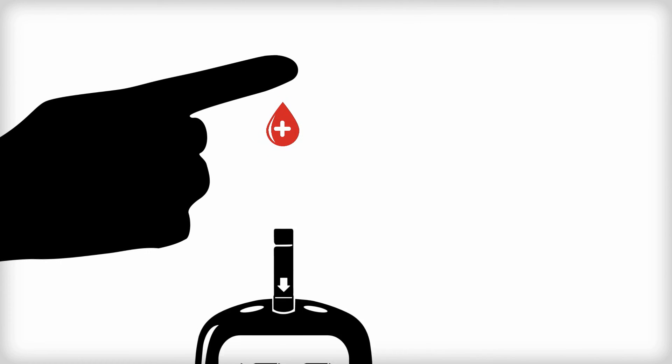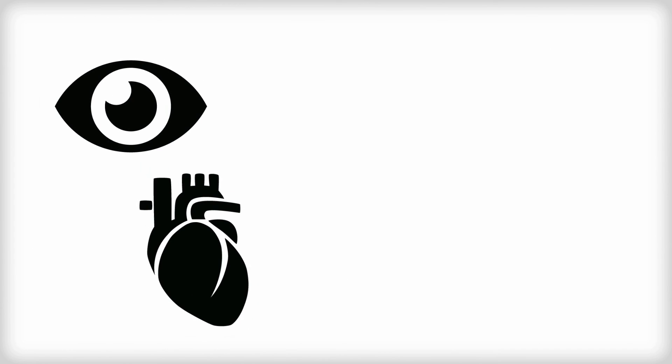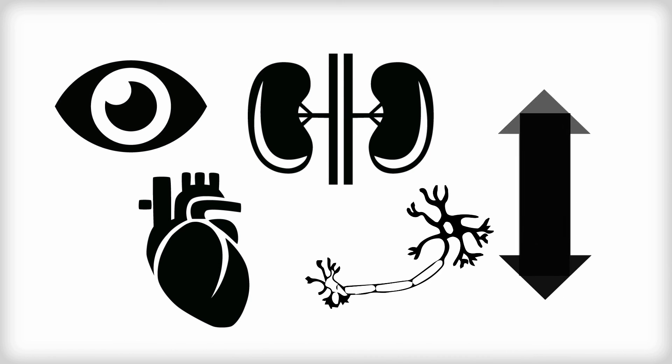However, where blood glucose levels are unstable for a long period of time, this can cause complications such as blindness, heart disease, kidney problems, nerve damage, and erectile dysfunction.